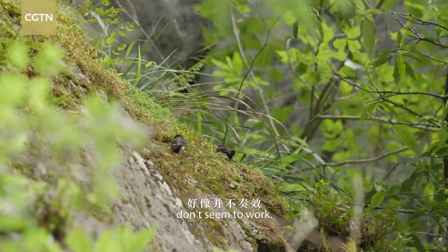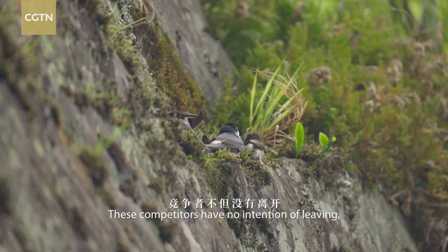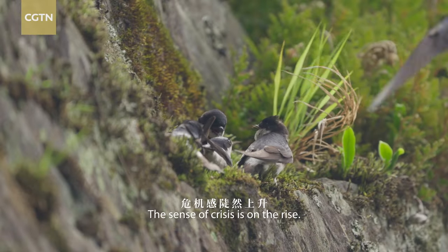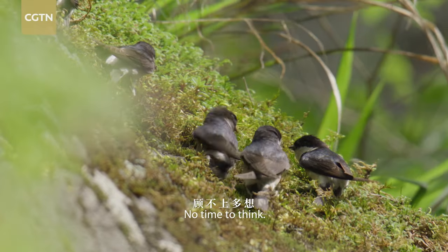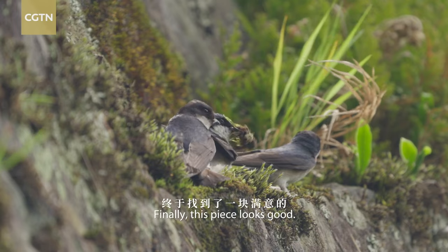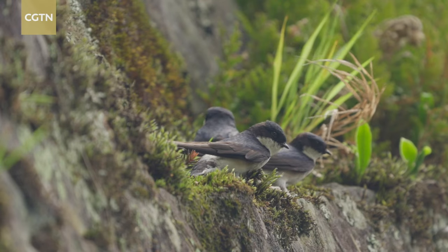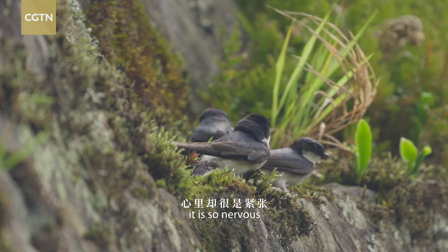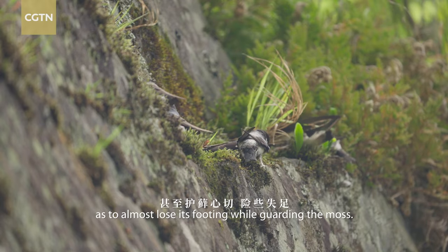Physical gestures don't seem to work. These competitors have no intention of leaving, and more and more martins engage in the scramble. The sense of crisis is on the rise. No time to think — the material is the first priority. Finally, this piece looks good. It hides the trophy underneath. Although pretending that nothing happened, it is so nervous as to almost lose its footing while guarding the moss.